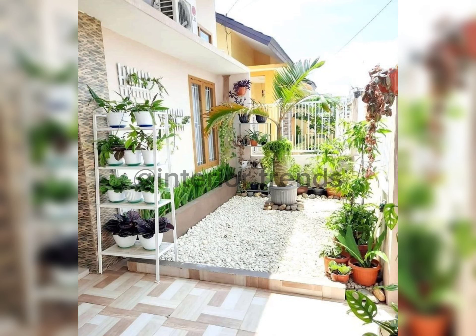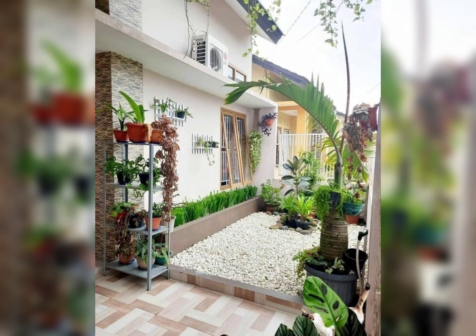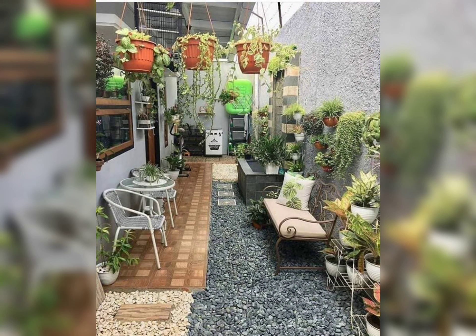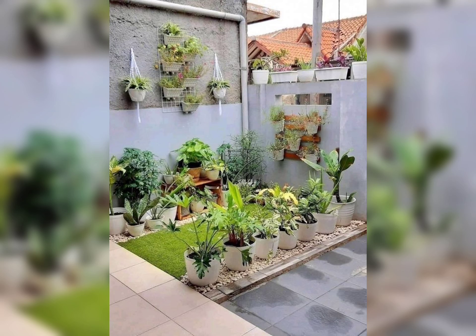Hello everyone, welcome to Interior Trends. Today we have an exciting topic for all of you with small balconies. We will be exploring creative and welcoming design ideas to transform your limited outdoor space into a cozy haven. Before we dive in, make sure to hit that subscribe button and ring the notification bell so you never miss out on our home improvement content. Let's get started.